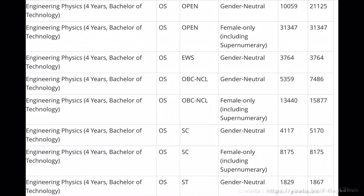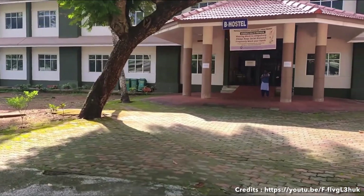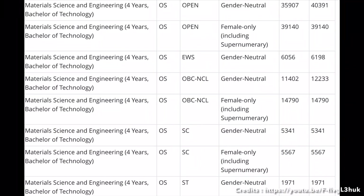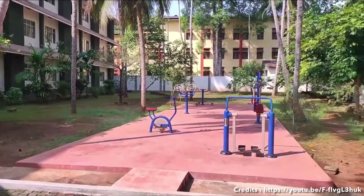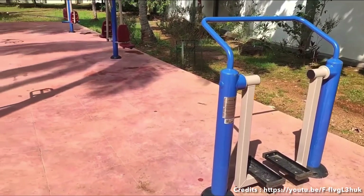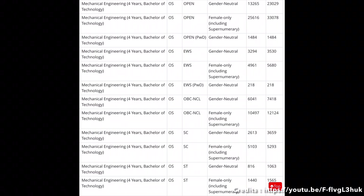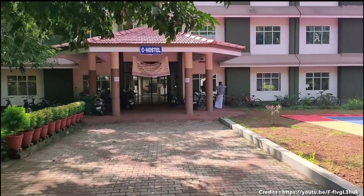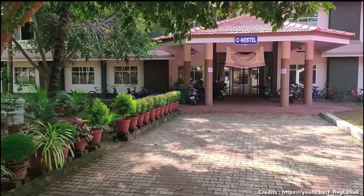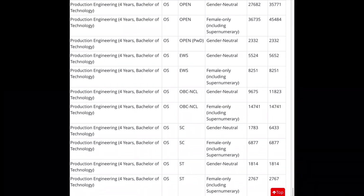You can also see the cutoff for Engineering Physics. The campus is a lush green place, and the cutoffs are shown for various branches.